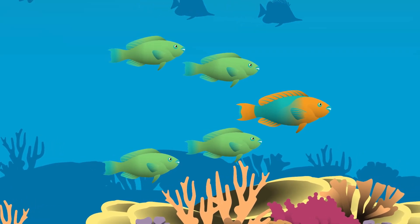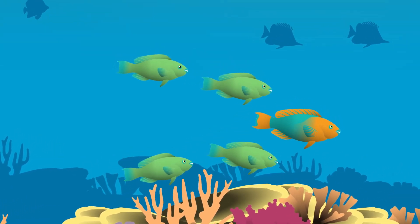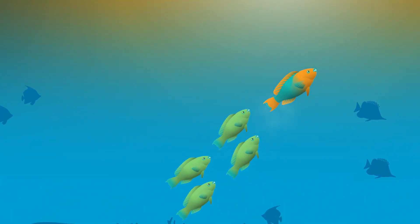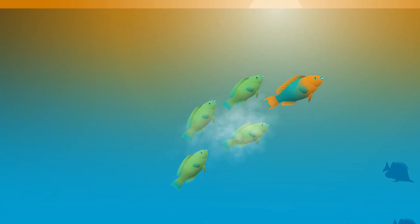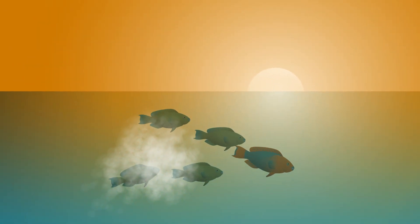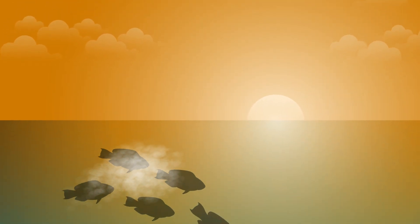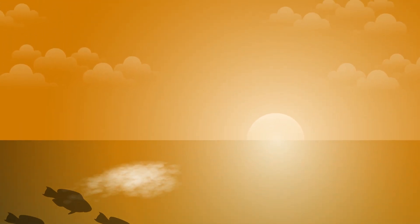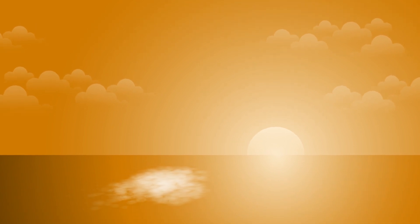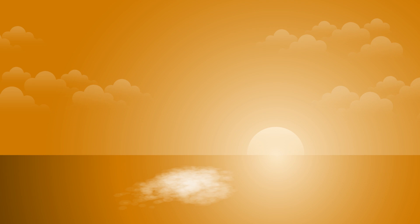Rainbow Parrotfish are pelagic broadcast spawners, which means that they release their eggs and sperm together high into the water column, towards the surface and away from the reef. This helps avoid the many predators that dwell there and would prey upon their newly fertilised eggs. Spawning often occurs during the late afternoon or early evening on an outgoing tide, so the eggs are quickly transported away from the reef and into the relative safety of the open ocean, where there are fewer predators.